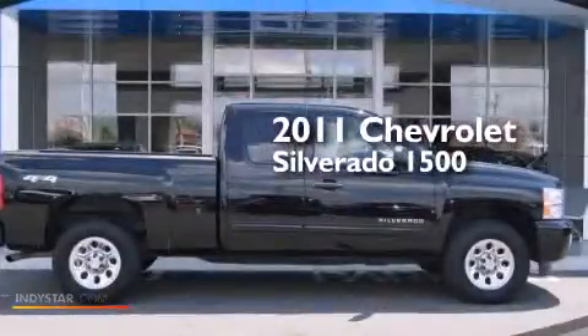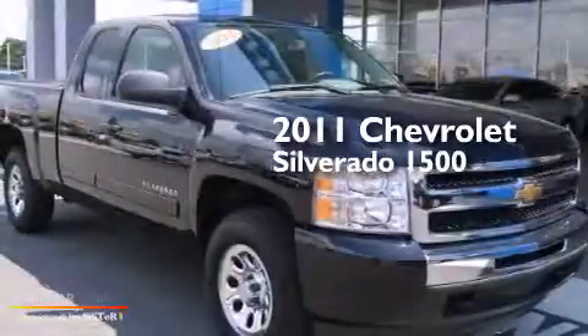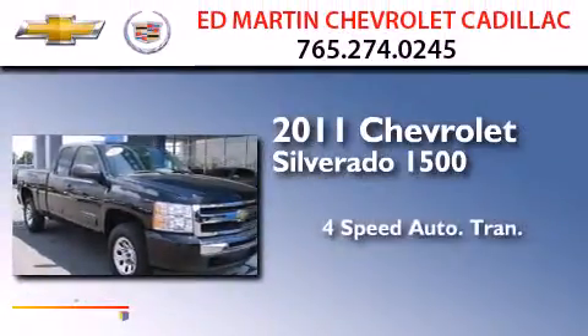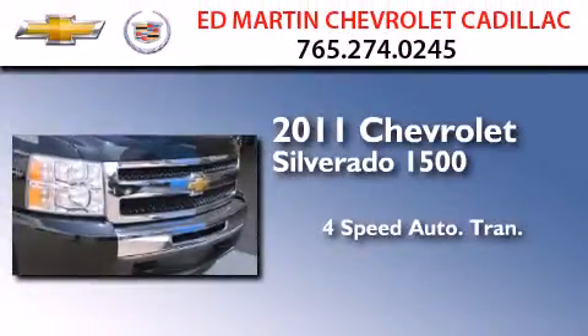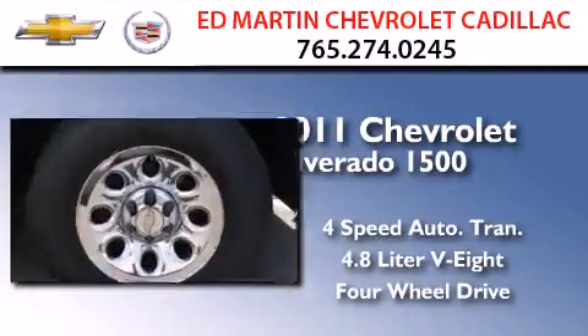This is a certified pre-owned 2011 Chevrolet Silverado 1500. This truck has a 4-speed automatic transmission, a 4.8-liter V8, and the added safety and control of 4-wheel drive.